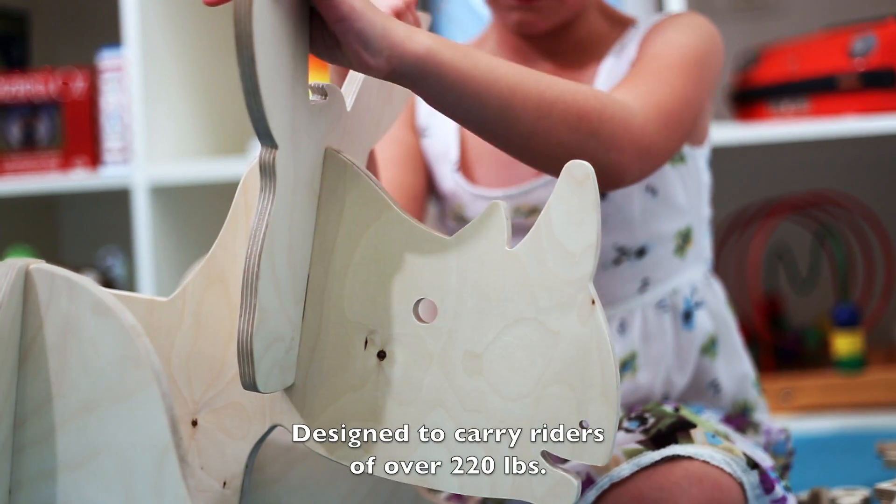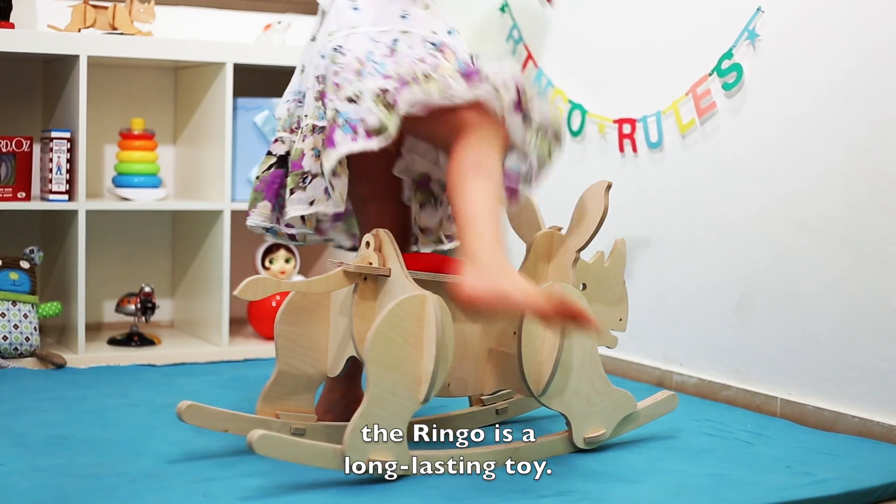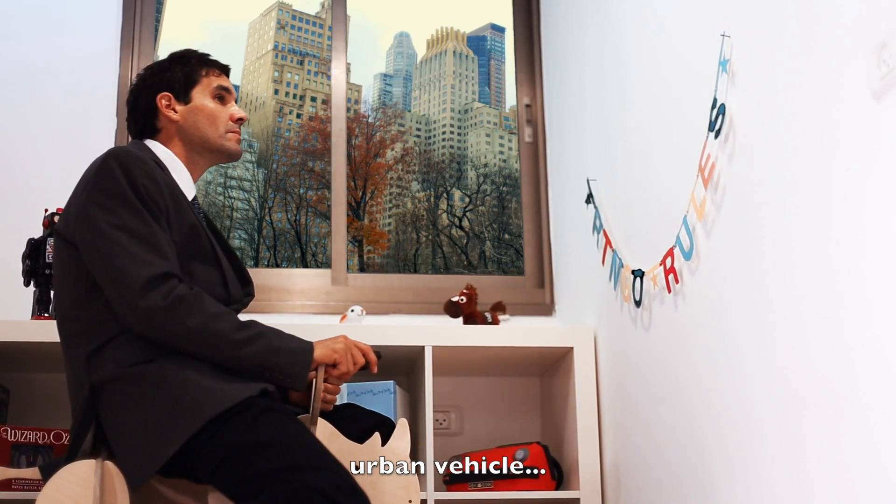Designed to carry riders of over 220 pounds and with its retractable seat, the Ringo is a long-lasting toy or urban vehicle.